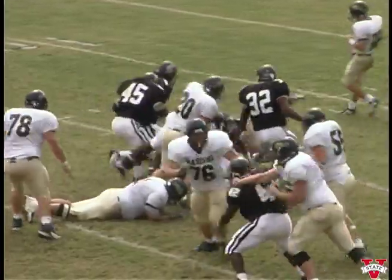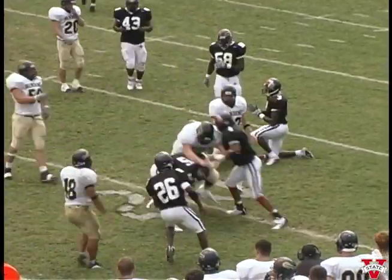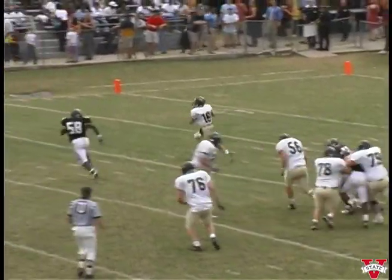They give it to the I-back trying to come up the middle — nothing there. He's brought down by Dwayne Smith. He wants to throw quickly out in the flat — catch is made. Immediately Sid Dickerson knocks him down. They lead fourteen to nothing. They've got to get it out to our thirty-yard line for the first down. We're chasing — Dwayne Smith grabs him, misses him. Throws it downfield — incomplete.